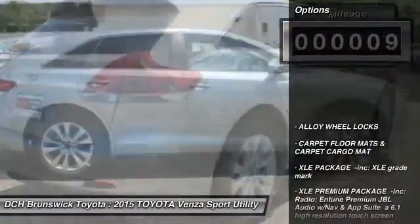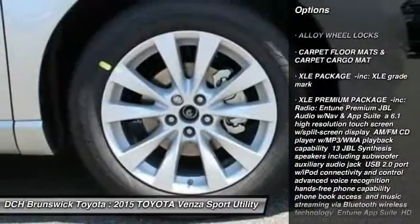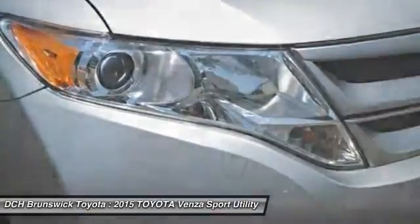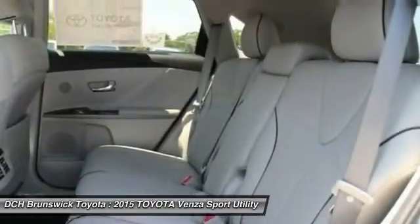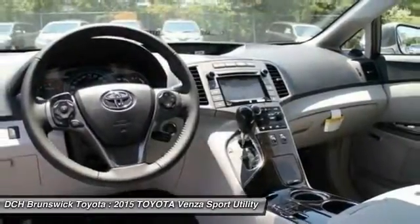Here are some of this vehicle's great options: power passenger seat, navigation system, power liftgate, backup camera, steering wheel audio controls, all-wheel drive, anti-lock braking system, Bluetooth, adjustable steering wheel, and power steering.